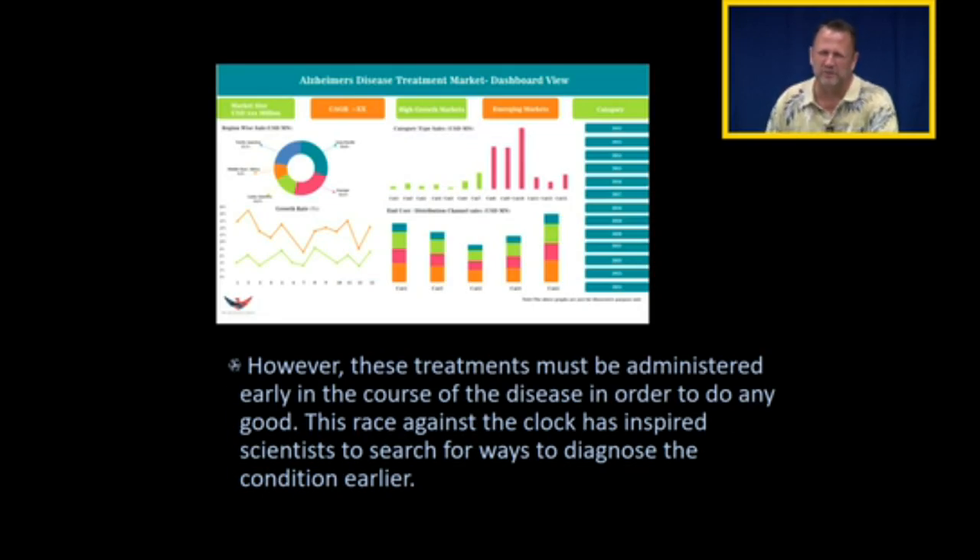So if we can give these treatments early in the course of the disease, we can prevent the progression of the disease. And so this has inspired scientists for decades to come up with earlier and earlier ways of diagnosing Alzheimer's disease.